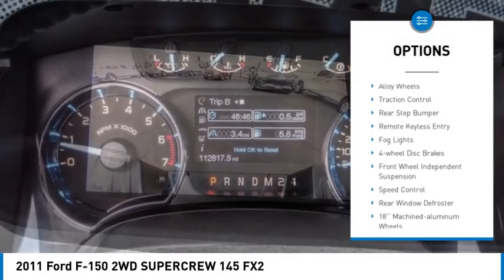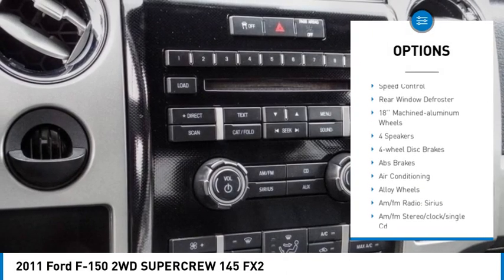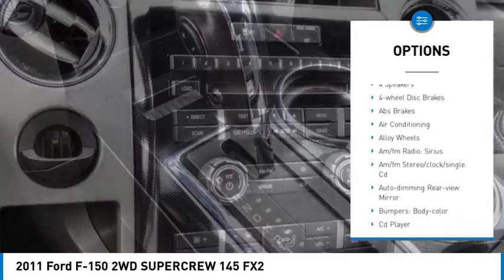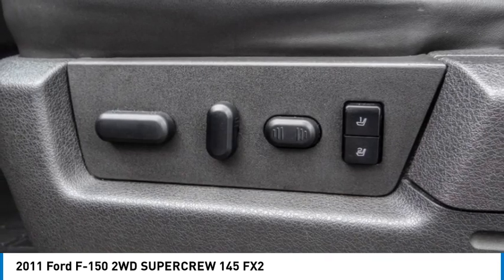Electronic stability control. Alloy wheels. Traction control. Rear step bumper. Remote keyless entry. Fog lights. Four wheel disc brakes. Front wheel independent suspension. Speed control. Rear window defroster.